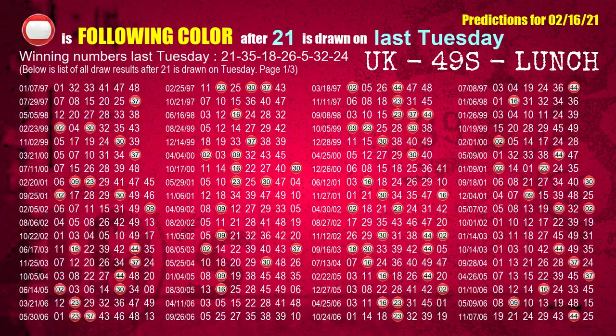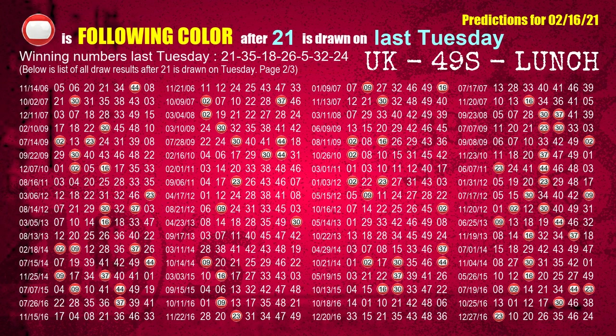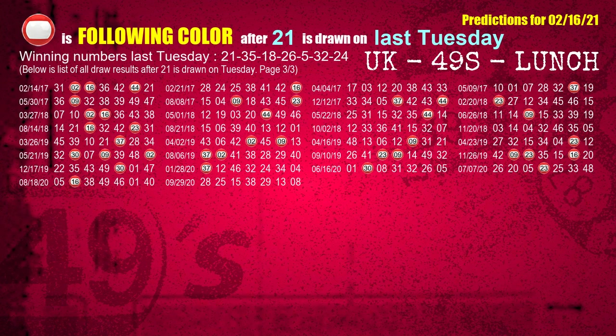Just like the following ones, we can find out next week's following ball colors through the result of the same day last week. The first winning number last Tuesday is 21. We list all draw results which are one week after a Tuesday draw with 21 as a winning number. The most frequently following color is red when 21 is the winning number on last Tuesday. We also highlight the color red with a color ball image for you.